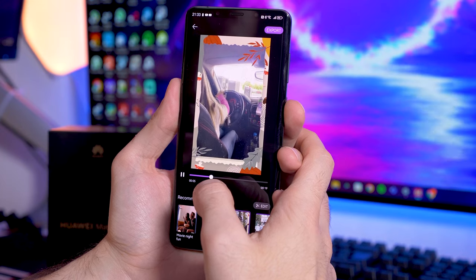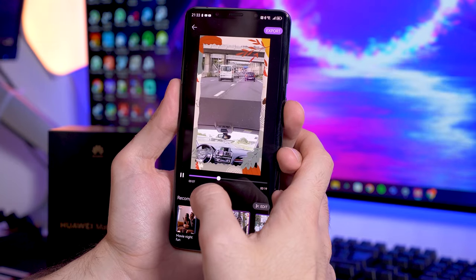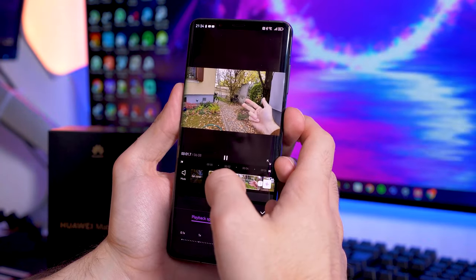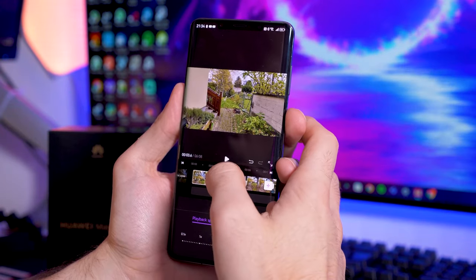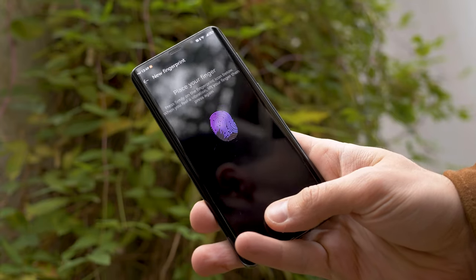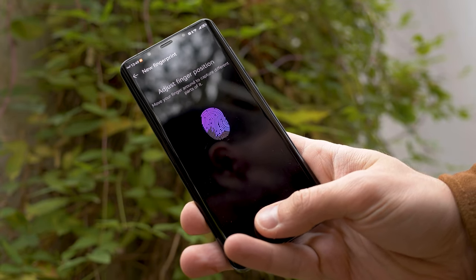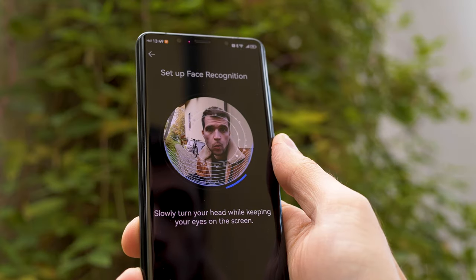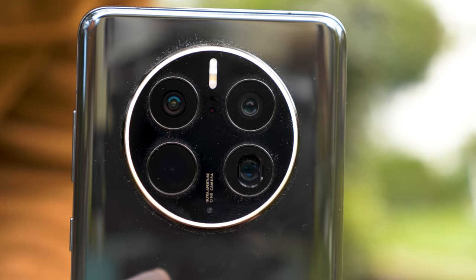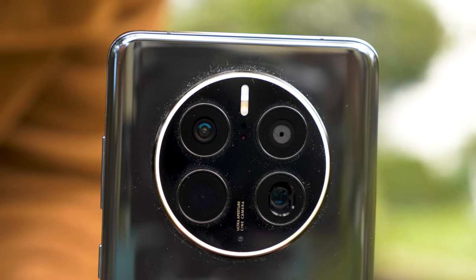What personally really impressed me are Huawei's own apps, like Petal Maps, which works incredibly well, and the built-in video editor called Petal Clips, which really makes life easier for editing TikTok videos. The Mate 50 Pro also features an optical under-display fingerprint scanner, and there's also secure face recognition thanks to the ToF 3D scanner. But the back camera is the real showstopper on the Mate 50 Pro.